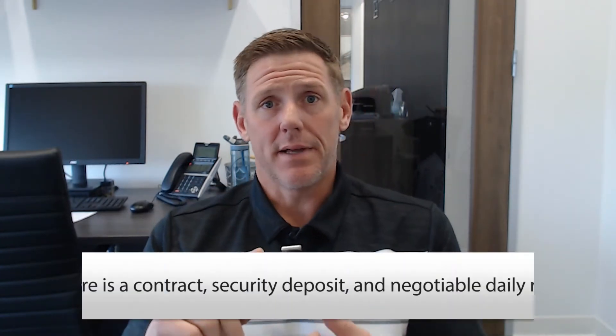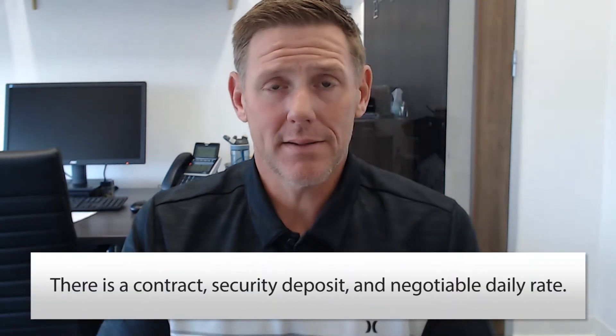There's a contract in place. Depending on the buyer's mortgage requirements, usually the maximum term is around 60 days. So you can close on your home and be given the opportunity to stay in that house for up to 60 days. There's a written agreement in place. There is a security deposit given to the new buyer or new owner of the house to protect against any damages. And the daily rate or the amount that you pay is negotiable.